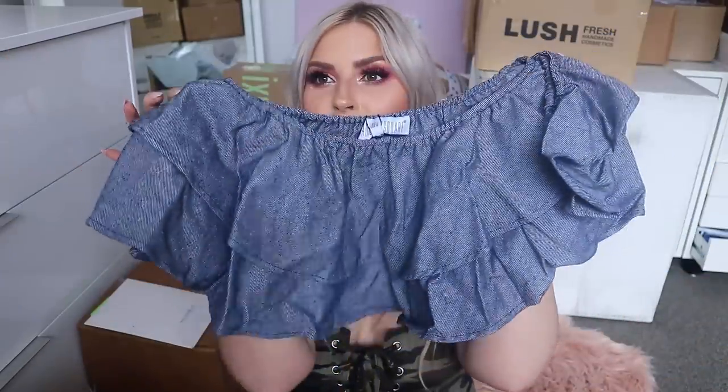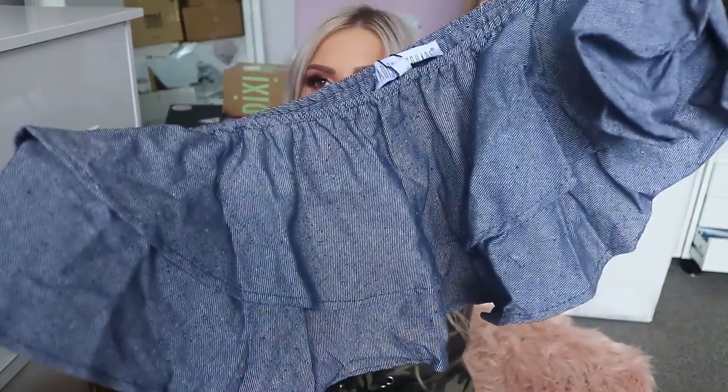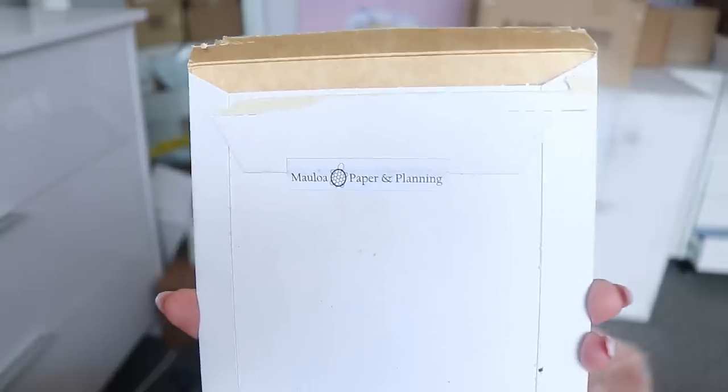Next up is something I bought off Etsy — a really cute denim off-the-shoulder crop top. The fabric is so cute, I'm obsessed with it. The label is Madison Square if you're interested. I think this will be so cute — might take it to Fiji with me next week. I'm off to Fiji next week, so by the time you watch this I'm either there or back. I'm so excited!